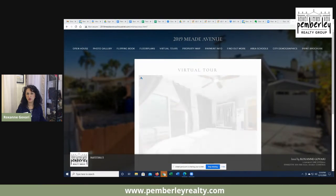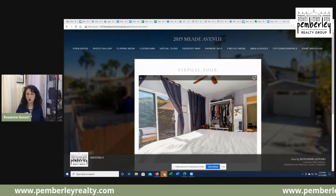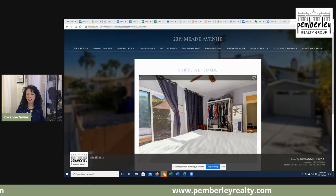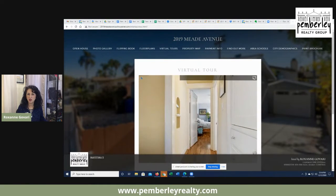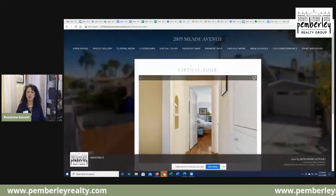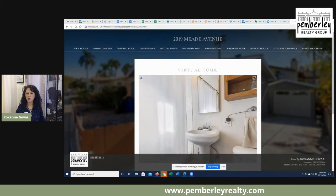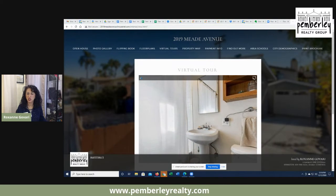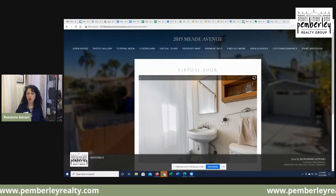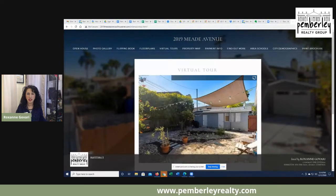That makes it really, really handy. Each bedroom has great space. It's a really nice size house, very nicely situated with an open floor plan for the living room, dining room, and kitchen, and then a hallway that leads to some privacy for both bedrooms and the backyard.